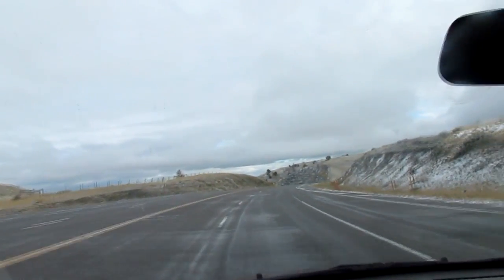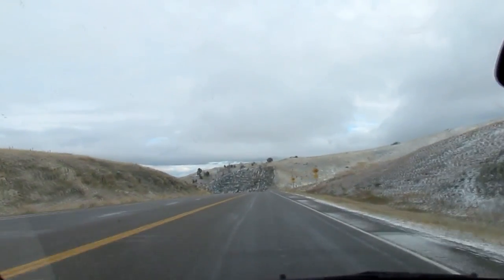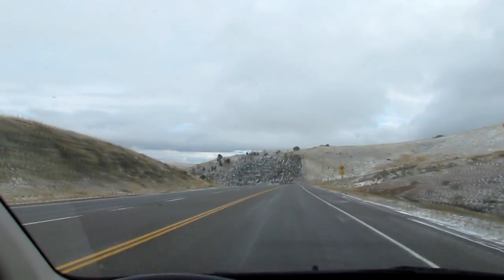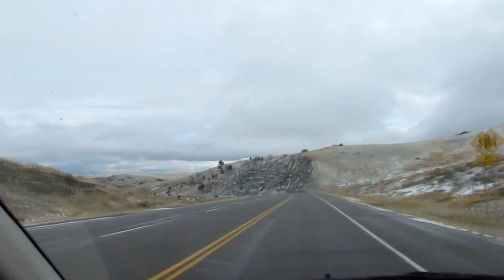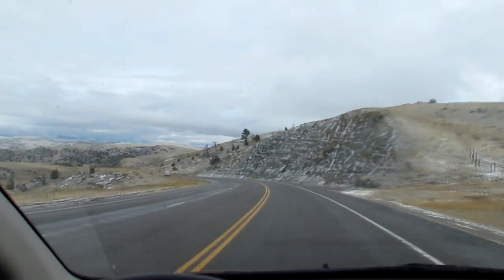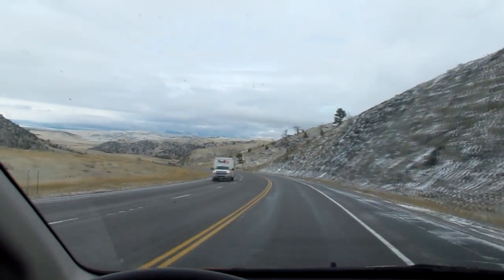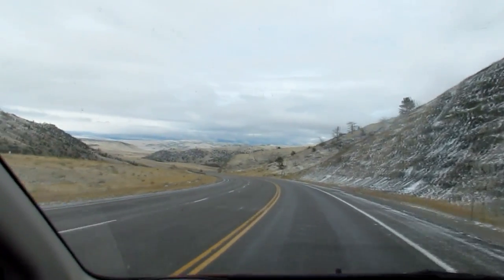This is on the old Bozeman Trail, by the way. Wagon trains used to come up over this pass — stagecoaches and all kinds of stuff. We're getting into Blackfoot country here; this was dangerous country at times in the 1800s.